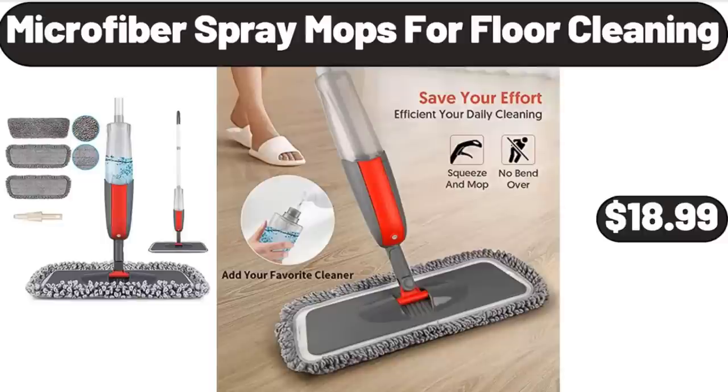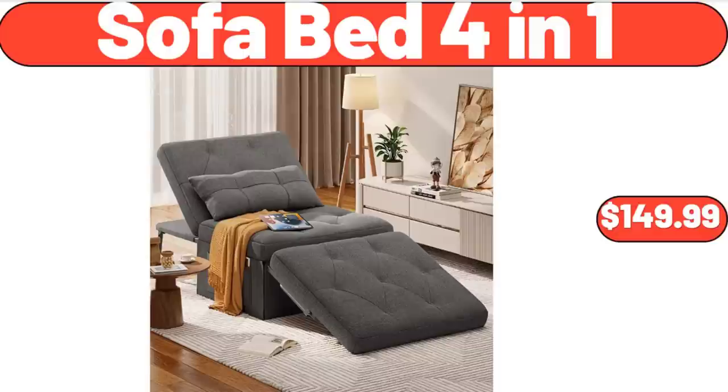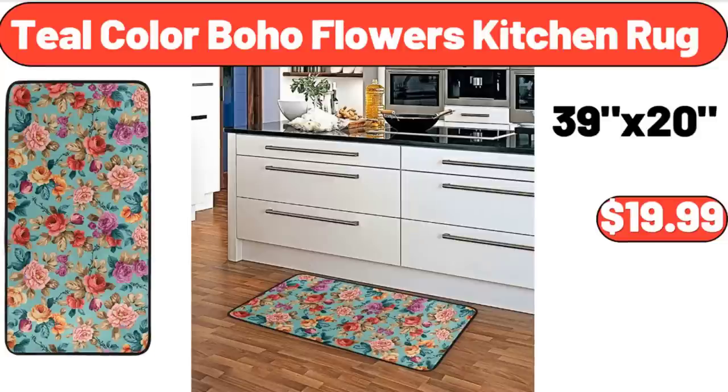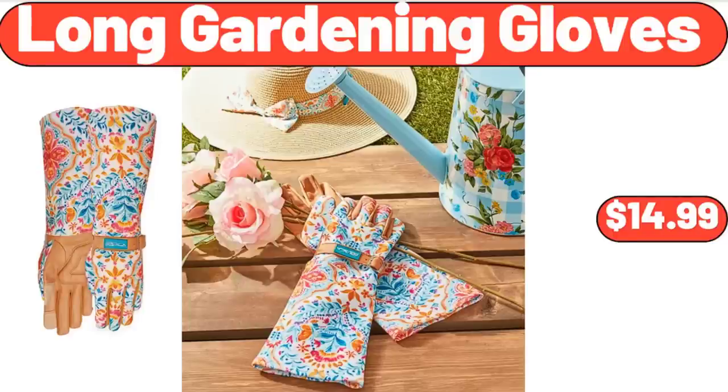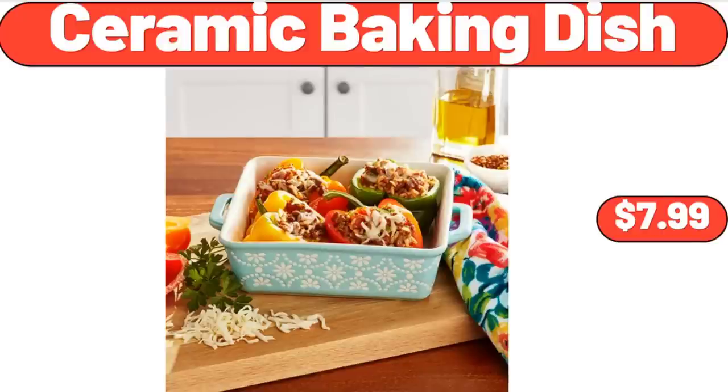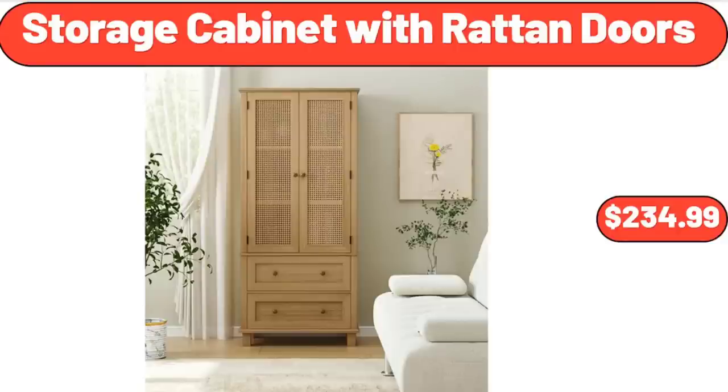Microfiber spray mop for floor cleaning, $18.99. Sofa bed 4-in-1, $149.99. Teal color boho flowers kitchen rug, $19.99. Blue floral square outdoor throw pillow set of 2, $21.99. Long gardening gloves, $14.99. Ceramic baking dish, $7.99. Storage cabinet with rattan doors, $234.99.